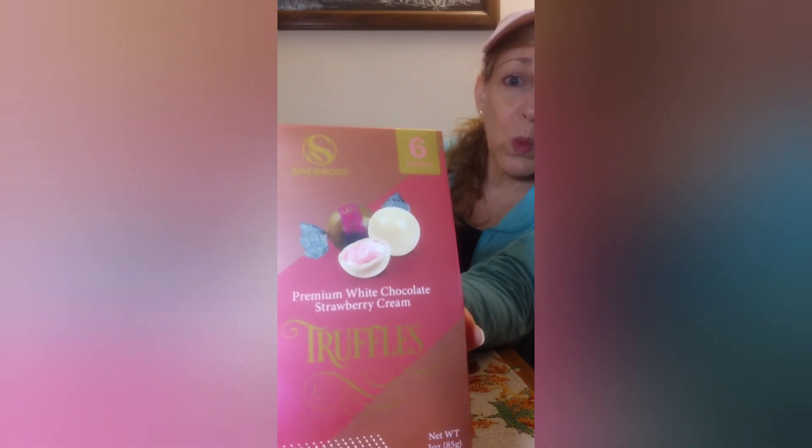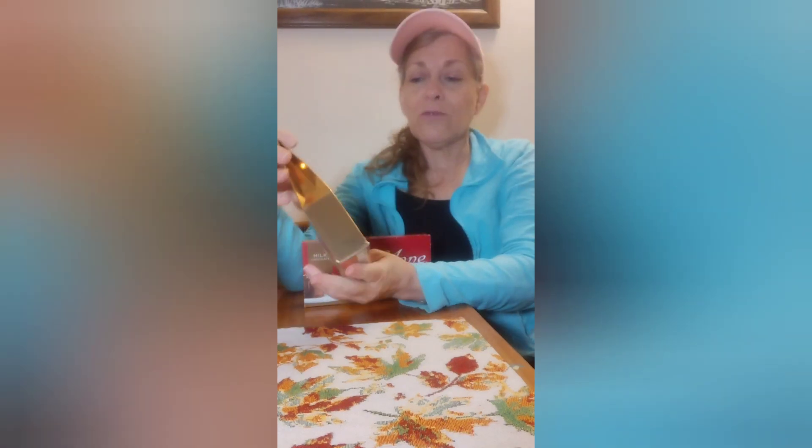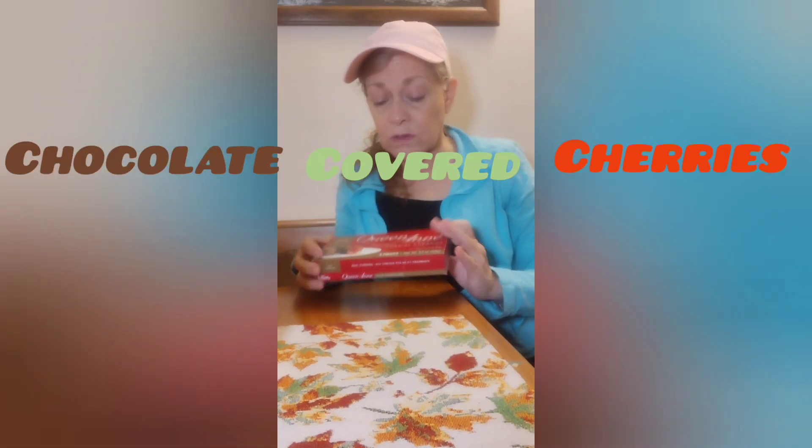So this is a new item — strawberry truffles with white chocolate. I'm gonna try one of those; I'll have to sample it before I give it to people. And of course the milk chocolate with caramel. I didn't see any dark chocolate, but I love the dark chocolate ones.